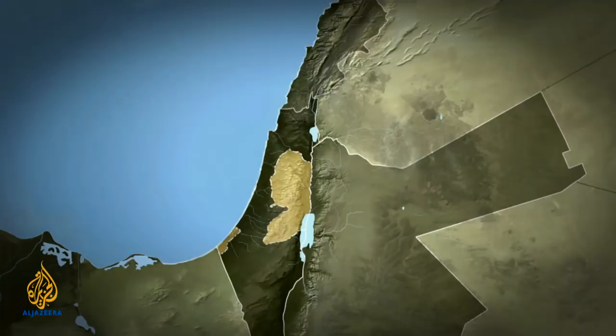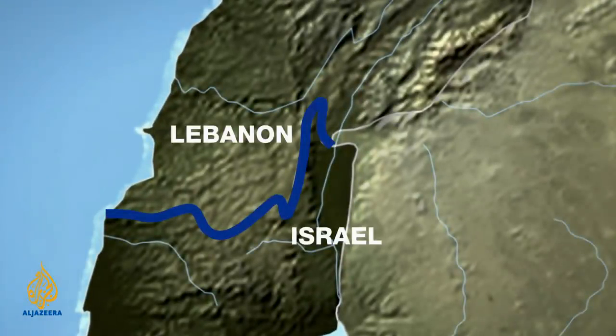Here's the situation on the map. Remembering Israel already has a security wall running along the border with Lebanon — this is the so-called Blue Line, a demarcation created by the United Nations. It is where Israeli forces had to pull back to when they withdrew from Lebanon back in the year 2000.